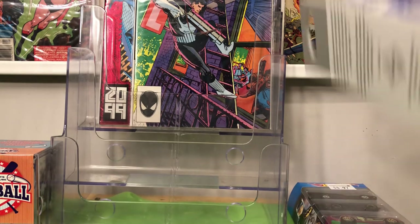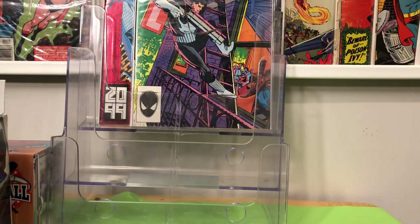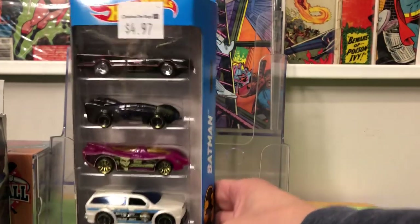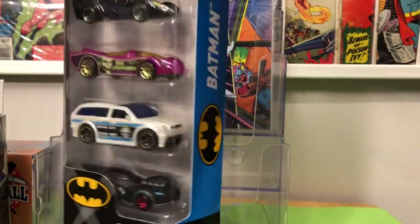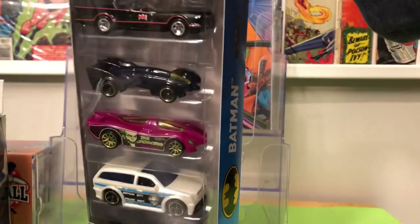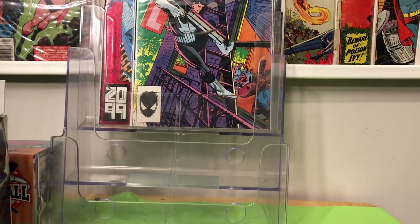I did go with my wife shopping yesterday to a place called the Christmas Tree Shop, and I saw these Hot Wheels Batman cars. I only wanted it for the vintage 1966 Batmobile. I think I'm going to open these — I'll give the rest of the cars to my nephew. I wanted that 1966 Batmobile, and it was only five bucks — $4.97.